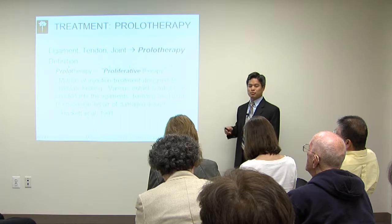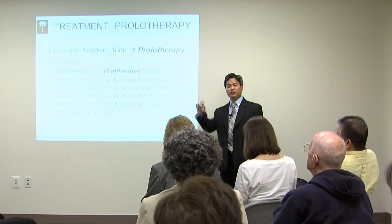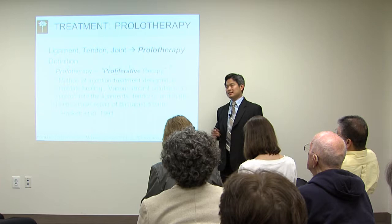Prolotherapy, as some of you may know, and platelet-rich plasma is currently not covered by insurance. The reason insurance companies give is that there's insufficient scientific evidence to show that it works. Well, that's not true. The amount of research has just exploded since about 2003.